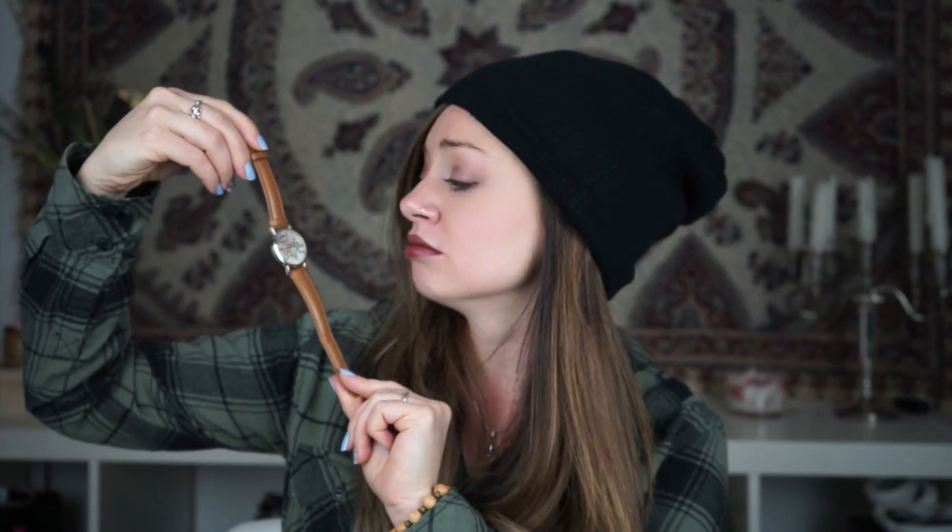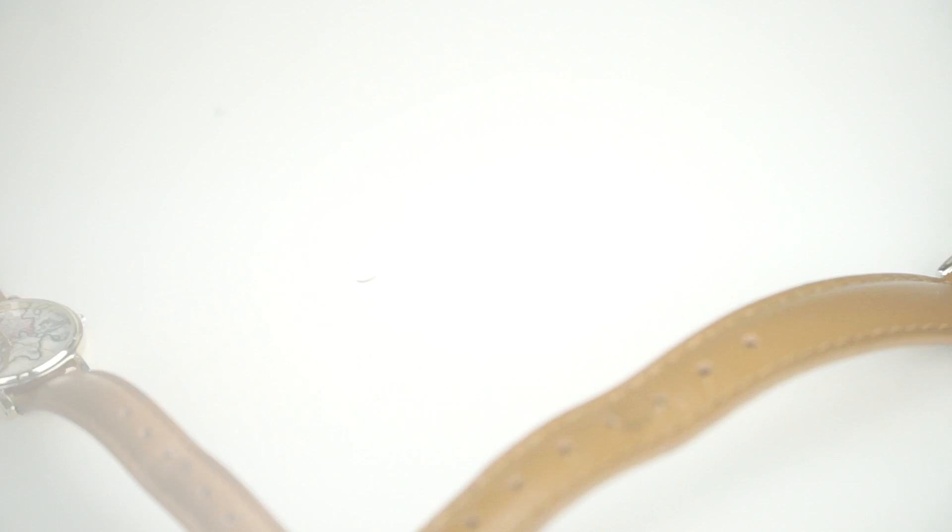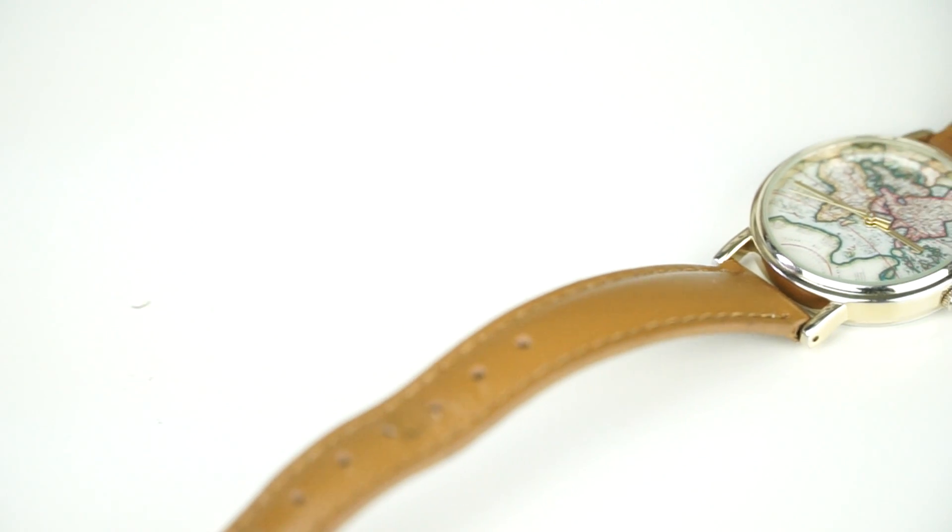My first favorite is this watch — it's like a traveler's dream watch, it's beautiful. I came across it a couple of years ago when I was browsing online on Urban Outfitters and I was like, oh my god, must have it. So I went to the shop and they were sold out, so I went to Urban Outfitters in person and I looked for this watch and I couldn't find it.